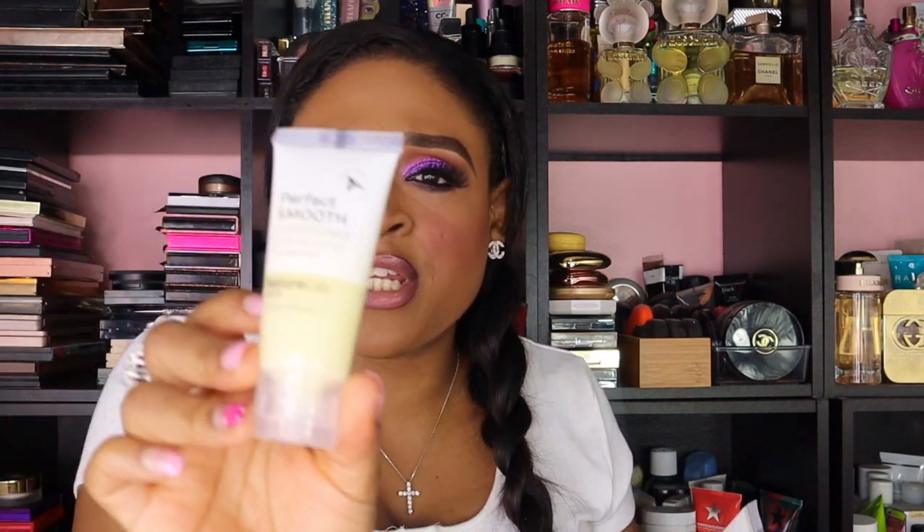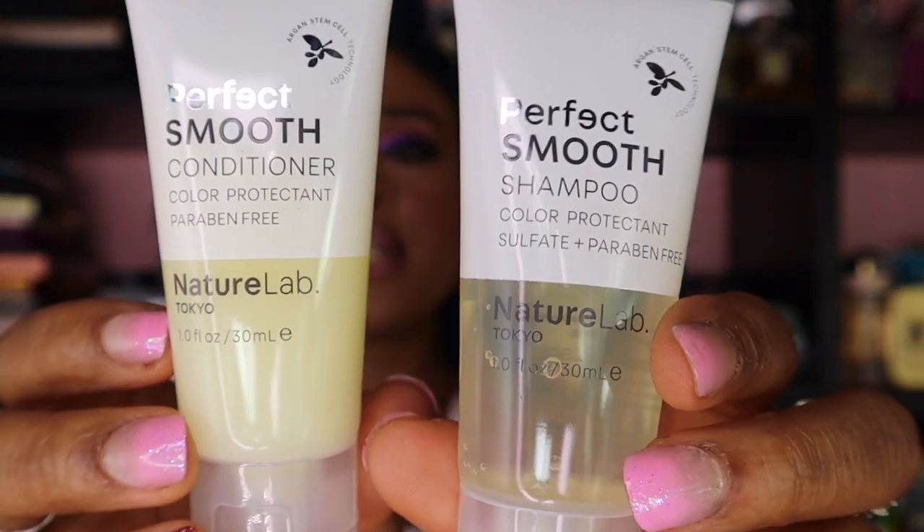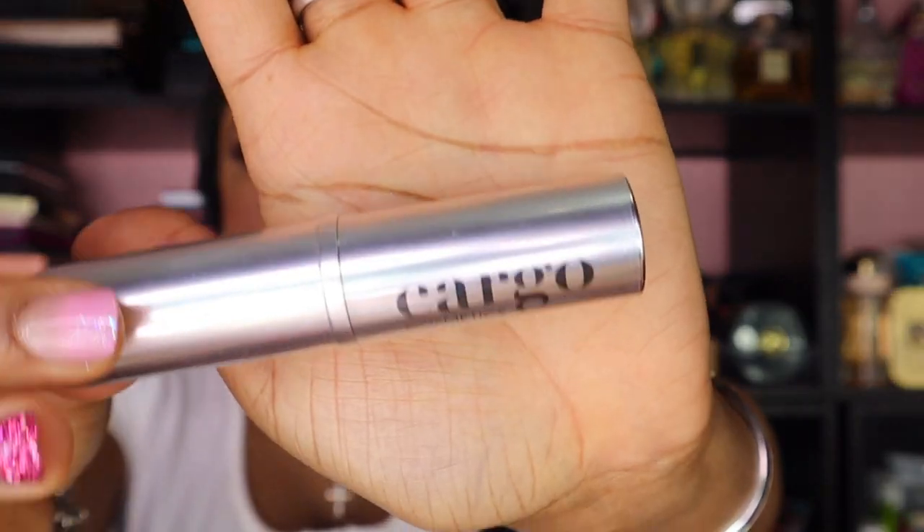Previously I showed you the conditioner — I didn't see that I had also gotten the shampoo from Nature Lab Tokyo. This is the color protectant, so we have the matching twin shampoo and conditioner. This is a really nice box they're giving away. Also I got a Cargo Cosmetics Champagne Stick — you get a nice little stick.